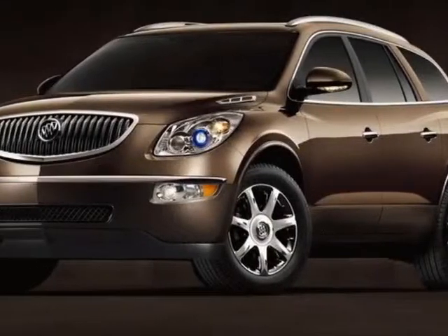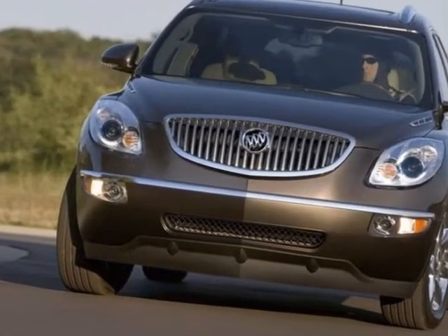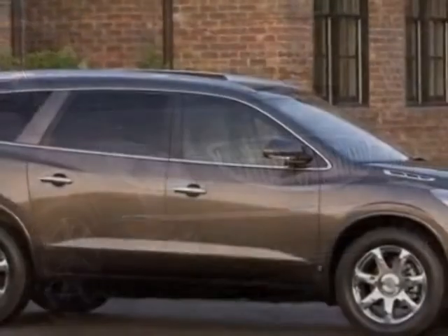Look at this 2010 Buick Enclave. This Enclave has just under 51,000 miles. This vehicle gets an estimated 17 miles per gallon in the city and an estimated 24 on the highway.